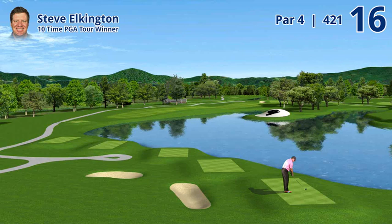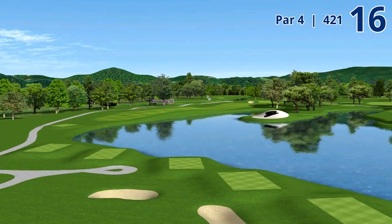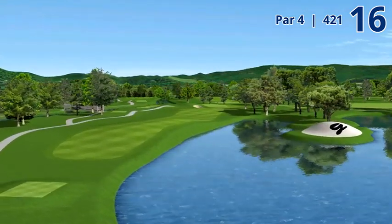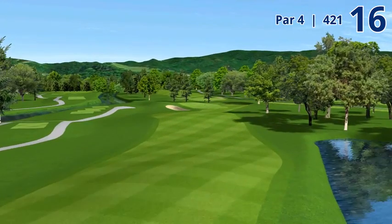Hole number 16, 421 yard par four named the Cape. This was my favorite hole on the golf course. The tee is set back across this lake and it's diagonally set at such a perfect angle that it begs you to bite off more and more to create your angle to where you feel like you can almost play the hole straight.